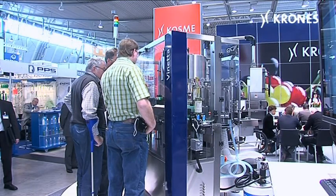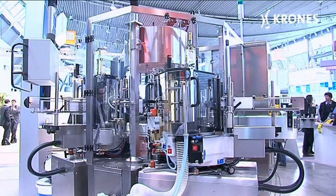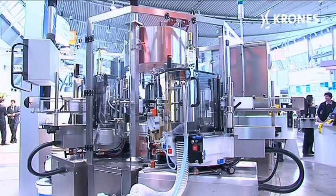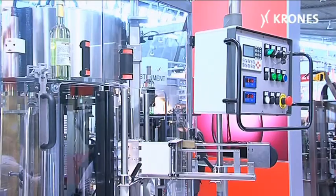The machine is enormously versatile into the bargain. An additional cold glue station enables back, neck ring or swing stopper labels to be applied. Stations for pressure-sensitive labels can also be fitted.